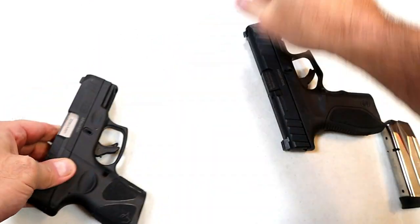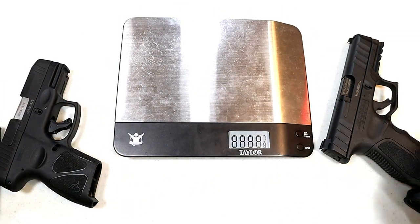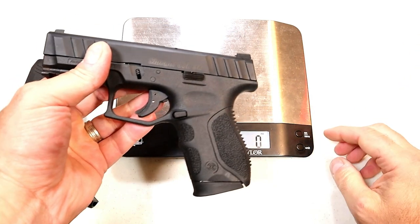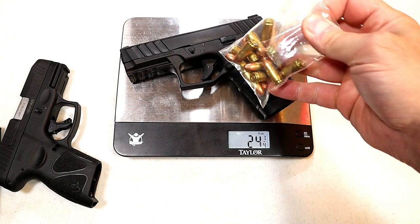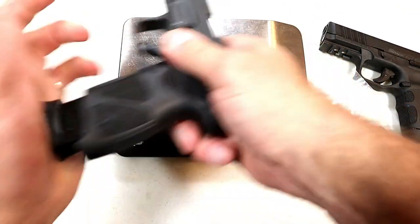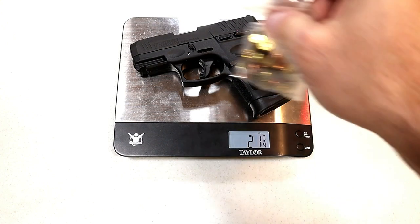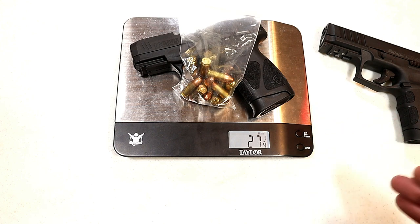Let's get them on the scale. The Stoeger is larger with a longer barrel — it's a compact-size gun. Unloaded it weighs 24 and a quarter ounces; loaded with 13 rounds, 29 and three-quarters ounces. The G3C unloaded weighs 21 and three-quarters ounces; loaded with 13 rounds — one in the chamber — 27 and a quarter ounces.